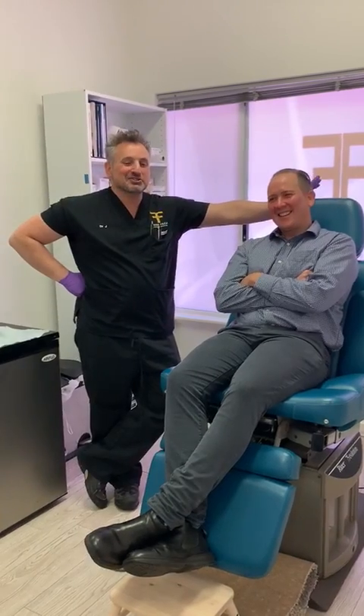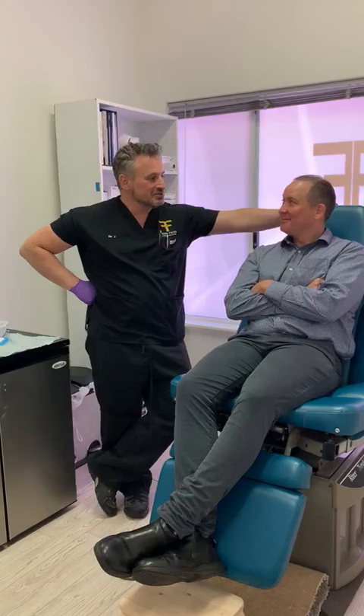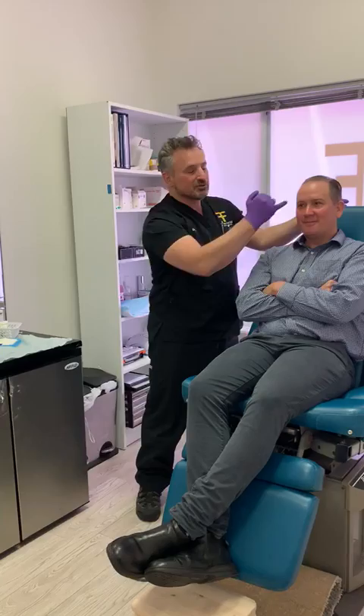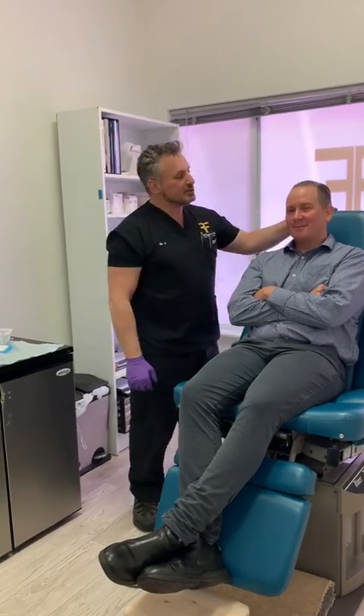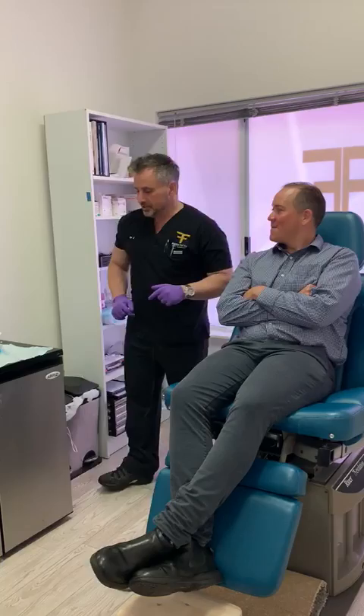So now we're onto stage two, which is the tox bit — the toxin touch up — which is just delivering some botulinum toxin. For Glenn, we're just going to do a little bit of tox through what we call the glabella area, which is where you have your frown and your angry face. And then a very gentle treatment to his forehead, just to avoid any kind of droopy eyes or anything like that.